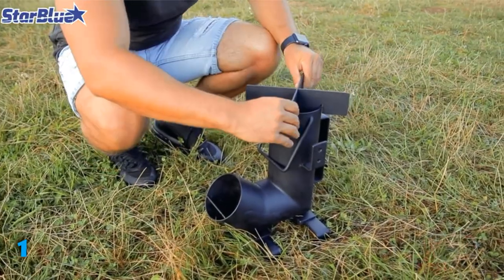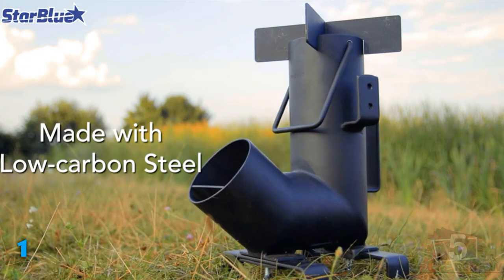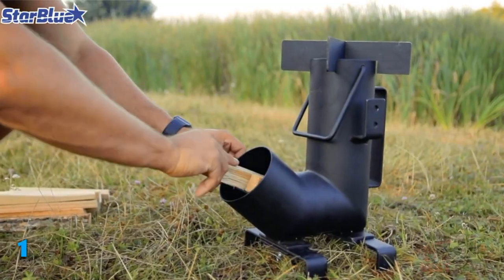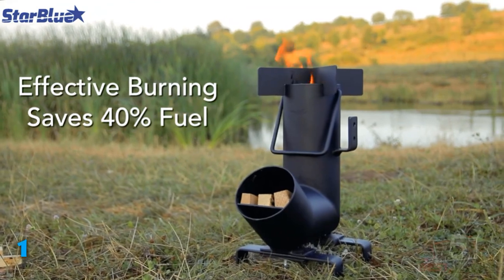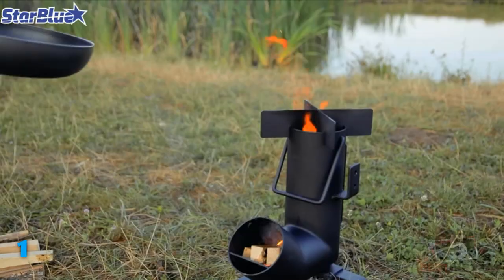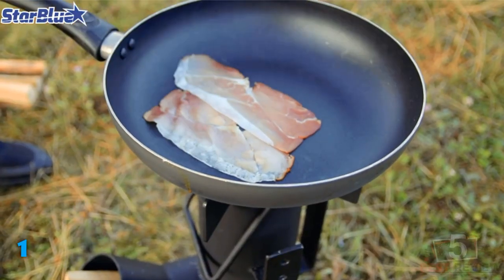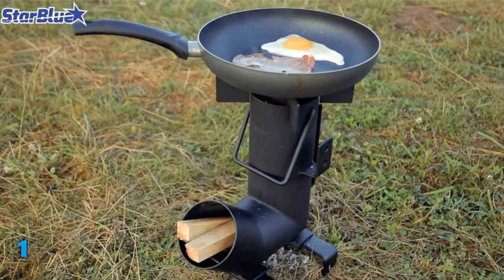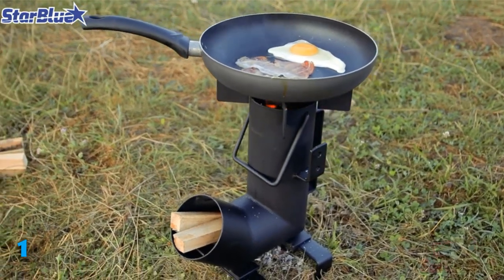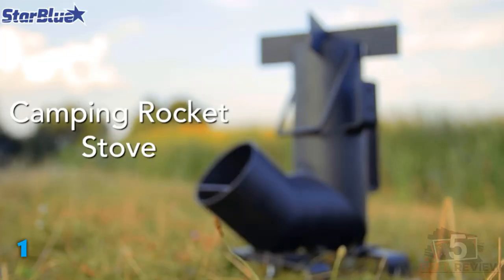Thus, it's perfect to use outdoors, and it's even quite portable as well. Talking about its size, the dimensions of this stove are 16 x 8 by 16 inches, so it's quite a decent size for a rocket stove. It's designed in a way so that you can easily assemble or disassemble it in a few simple steps. Moreover, it even comes with a carry bag, so you can easily pack it and carry it around. To use the stove, all you need to do is collect a handful of wooden sticks and use them as fuel.